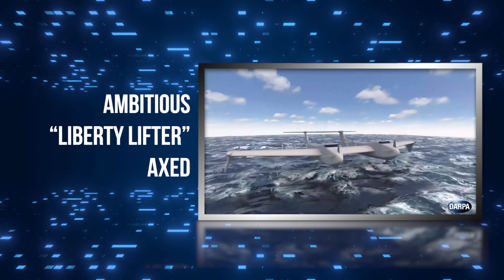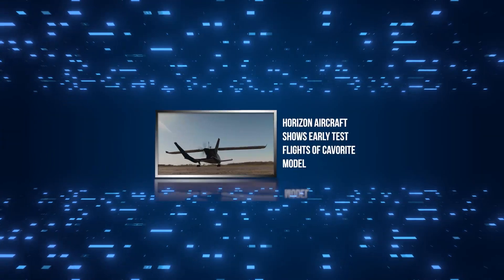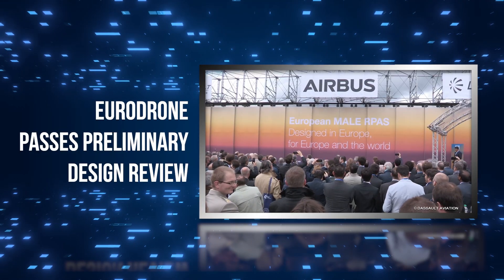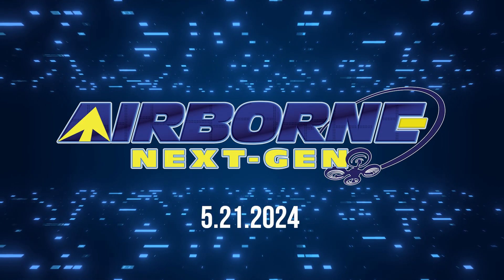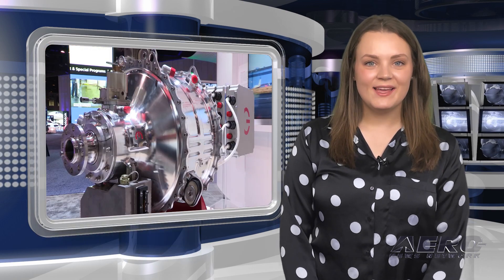Coming up on today's episode of Airborne Next Gen: Ambitious Liberty Lifter axed, Horizon Aircraft shows early test flights of Kaveritt model, and EuroDrone passes preliminary design review. I'm your host Holland Lee. Welcome to the Aeronews Network's Airborne Next Gen program, a weekly news program covering the next generation of flight — from electric power to vertical lift, uncrewed vehicles, and everything in between. Let's get into today's stories.